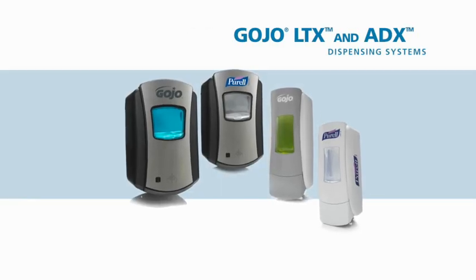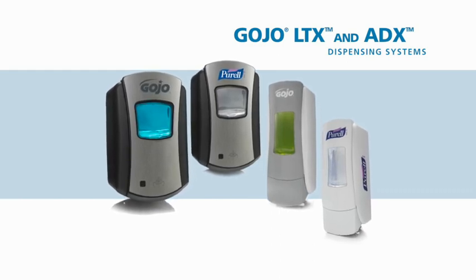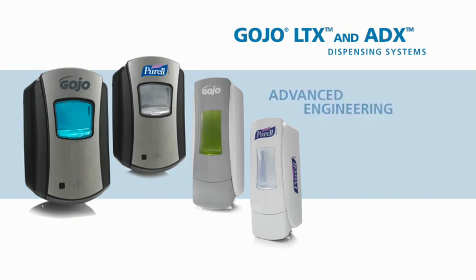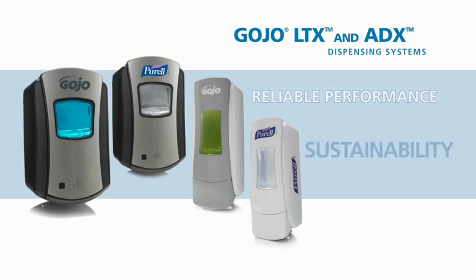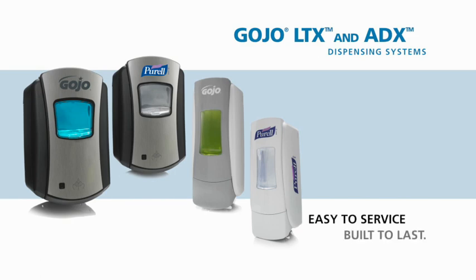The LTX Touch Free and ADX manual dispensing systems offer affordable prestige and quality that complement your image. Both systems feature advanced engineering, smart trouble-free electronics, reliable performance and the Gojo commitment to sustainability. You'll find these attractive new systems to be aesthetically appealing, easy to service and built to last.